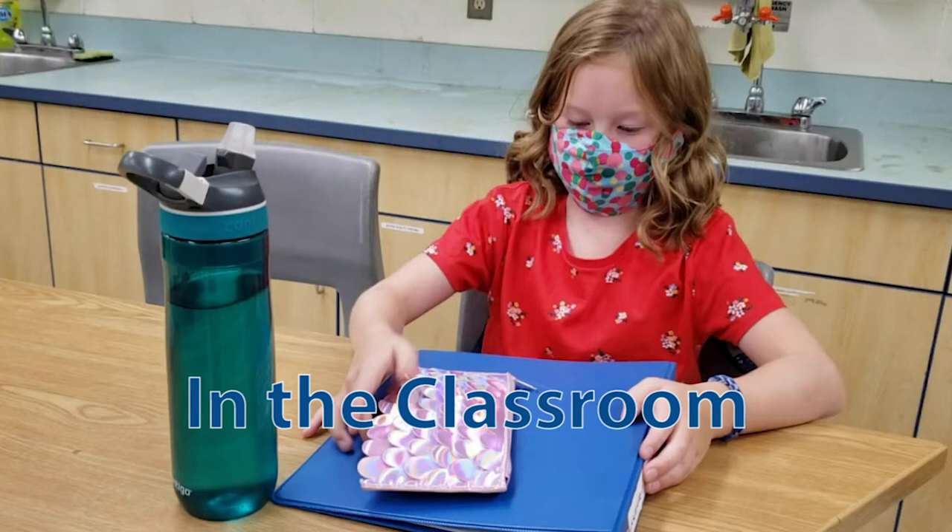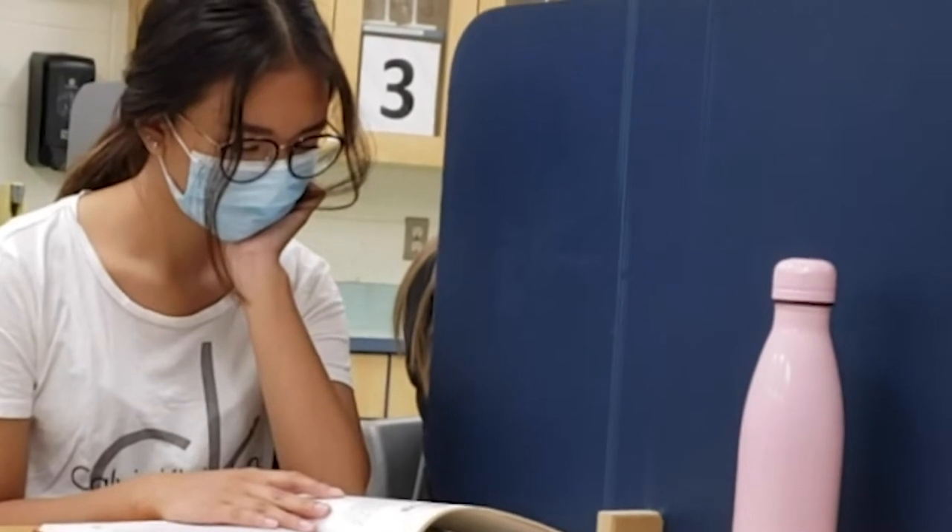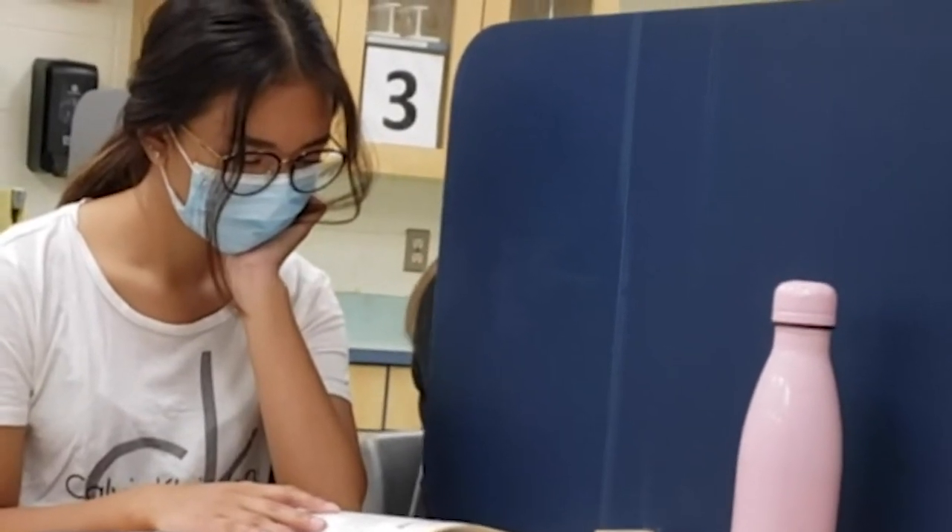Hi, in this video we will take you on a tour of the enhanced health and safety measures that will be in our classrooms this upcoming school year.